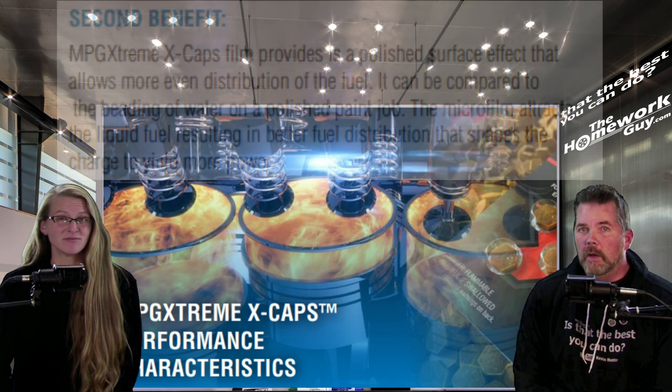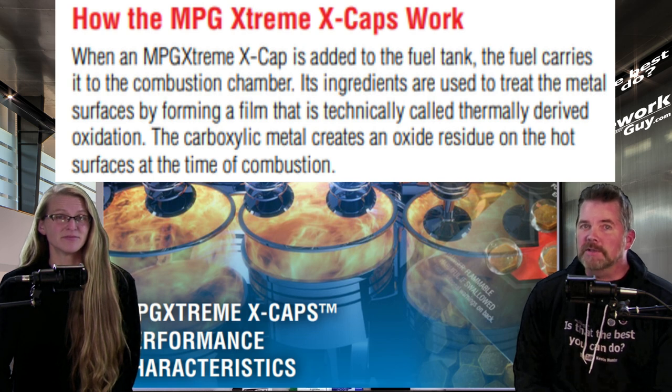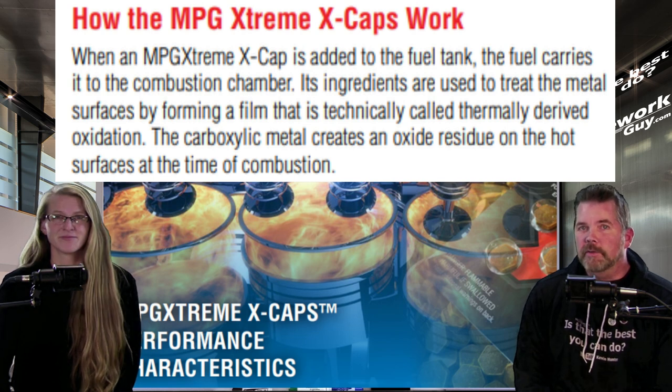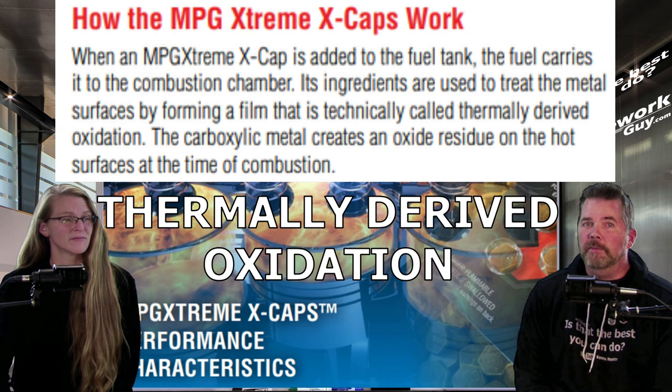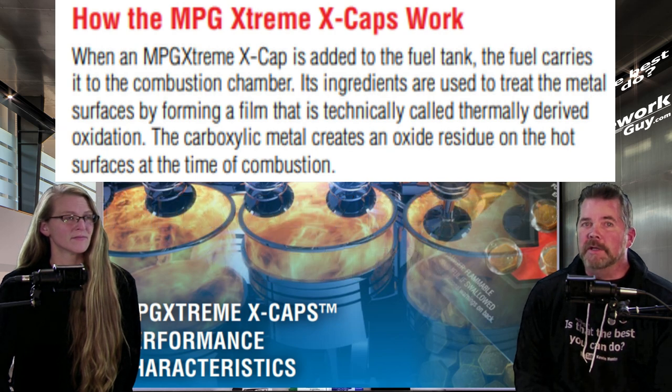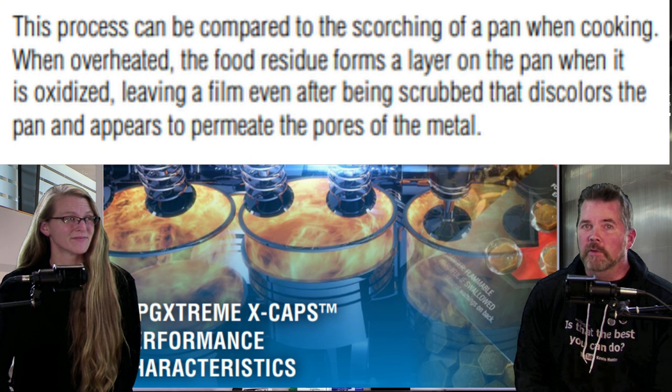It does this by creating a film on the piston walls that provides a polished surface effect allowing for greater distribution of the fuel. When an MPG XCAP is added to the fuel tank, the fuel carries it to the combustion chamber. Its ingredients are used to treat the metal surfaces by forming the film — technically called thermally derived oxidation. The carboxylic metal creates an oxide residue on the hot surfaces during combustion. This microfilm attracts the liquid fuel, resulting in better fuel distribution that shapes the charge to yield explosive power.